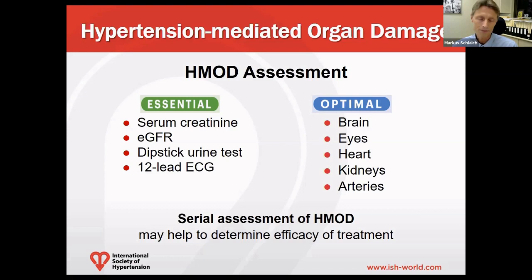Certain data suggests that serial assessment of hypertension-mediated organ damage may help to determine the efficacy of treatment.